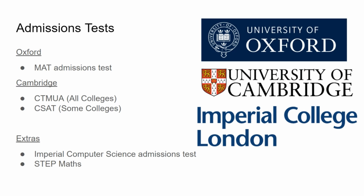Those were just some of the things I did to get offers to study computer science at top Russell Group universities. I hope you enjoyed this video — be sure to like and subscribe to see more content.